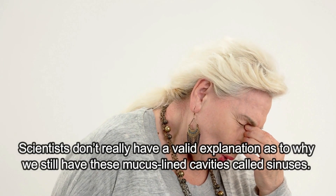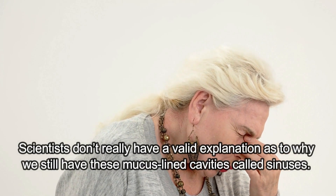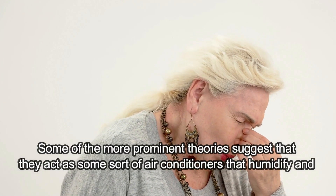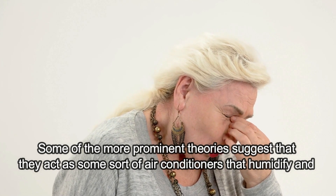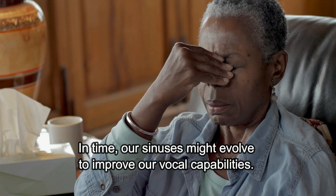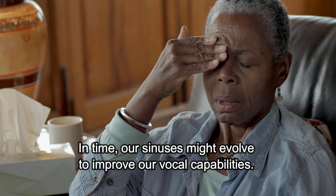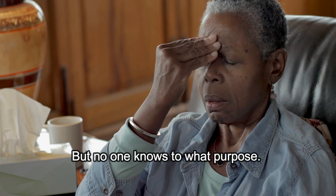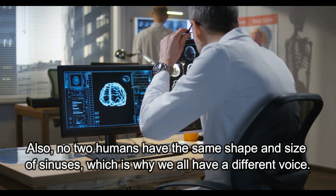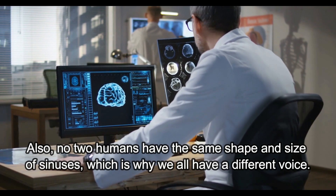Paranasal Sinuses. Scientists don't really have a valid explanation as to why we still have these mucus-lined cavities called sinuses. Some of the more prominent theories suggest that they act as some sort of air conditioners that humidify and warm the air we breathe through our noses. In time, our sinuses might evolve to improve our vocal capabilities, but no one knows to what purpose. Also, no two humans have the same shape and size of sinuses, which is why we all have a different voice.